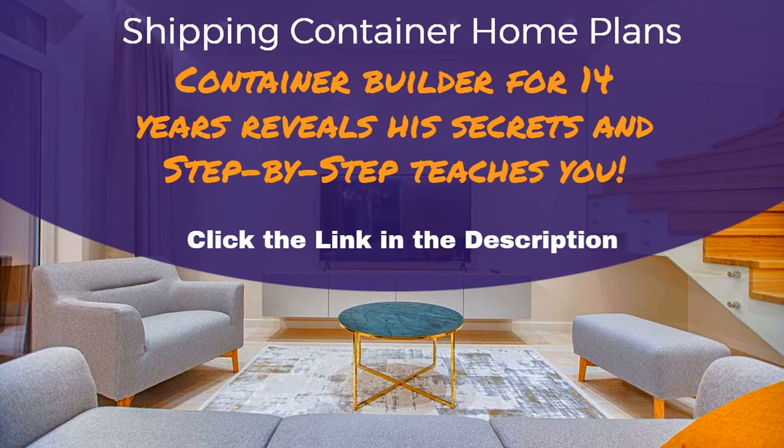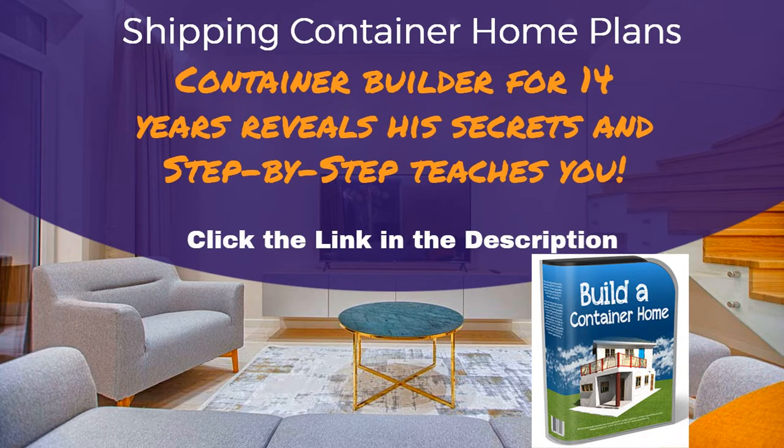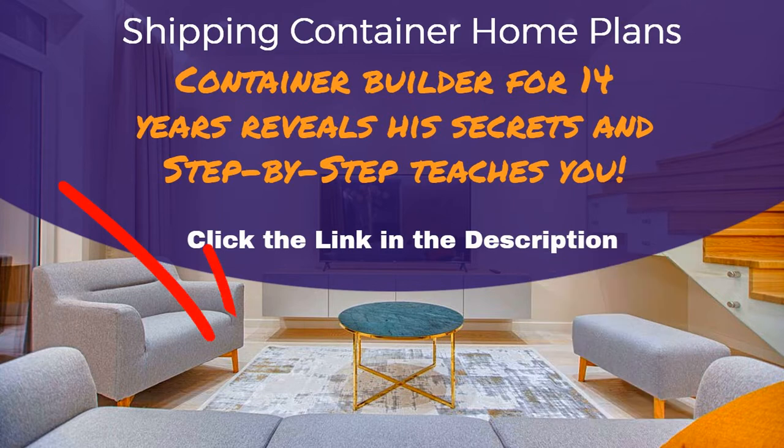And finally, after many years of experience, I've created a simple-to-follow DIY guide to building a container home. To learn more about how you can build your own container home, please click the link in the description below.